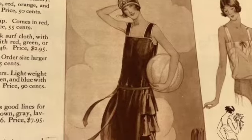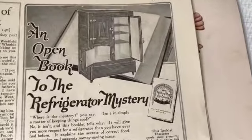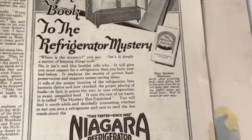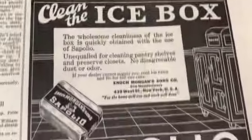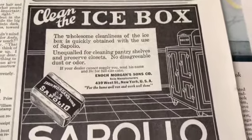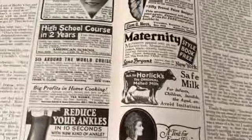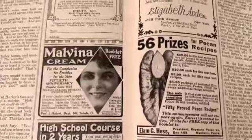Fantastic, I love that. Absolutely darling. I think this is a refrigerator but it doesn't look like it plugs in, right? 'Clean the ice box - the wholesome cleanliness of the ice boxes.' Does anybody remember having an ice box or seeing an ice box? I never have.